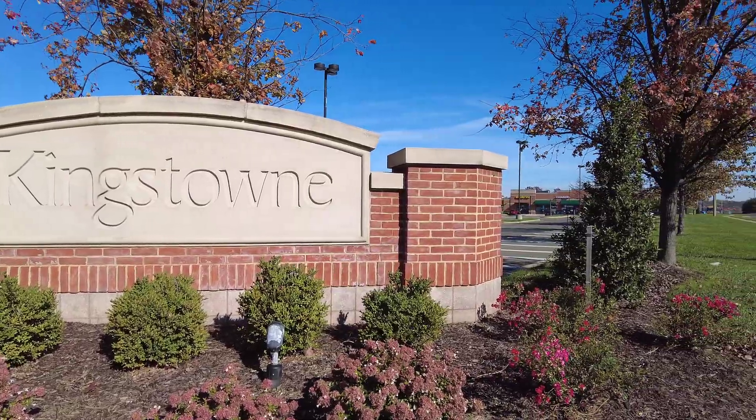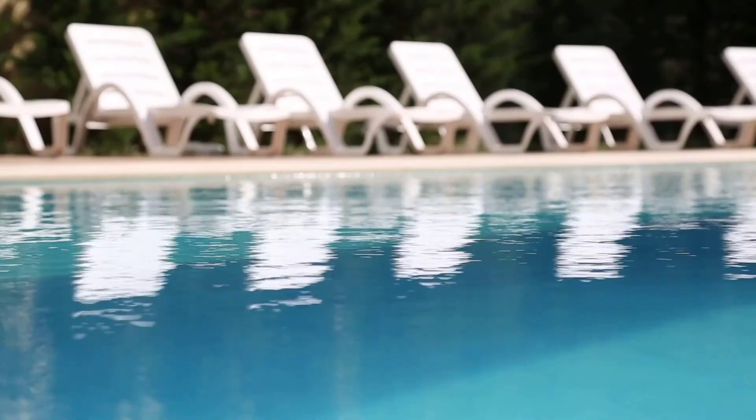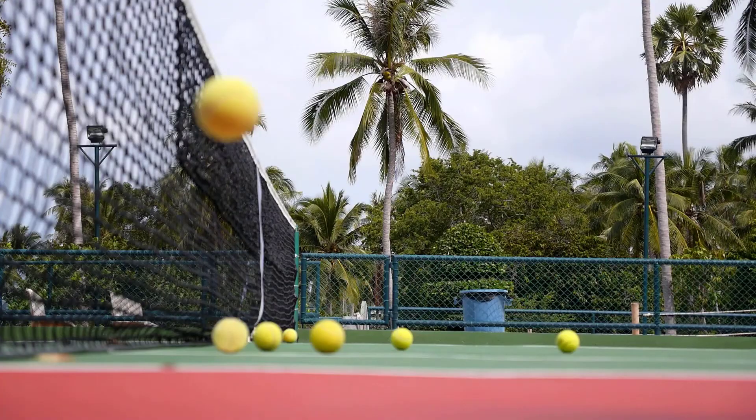If you talk to locals in the smaller subdivisions like Island Creek or Hayfield Farm, they'll say they live in Kingstown. Kingstown is located just outside the North Gate entrance, so you can see why a lot of people stationed at Fort Belvoir like to call Kingstown home. Even the Walker family has called Kingstown home since 2013. If you live in Kingstown proper, you get access to resort-like amenities including swimming pools, a fitness center, and tennis courts.